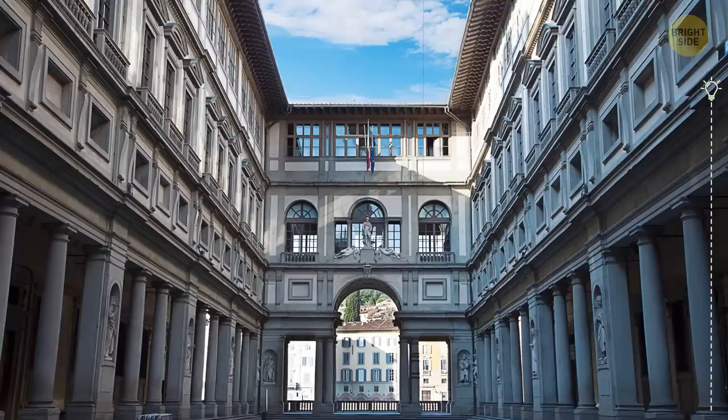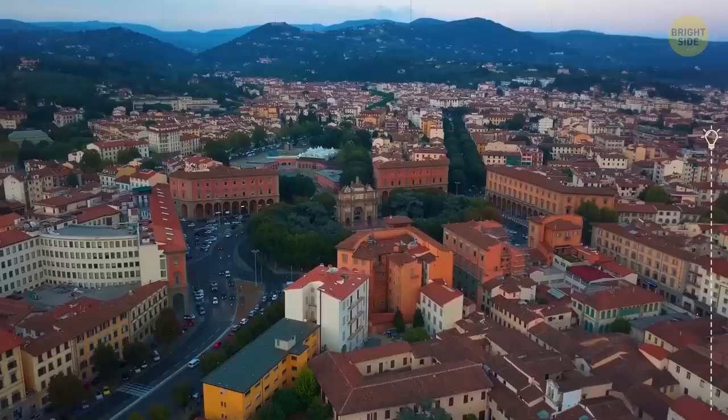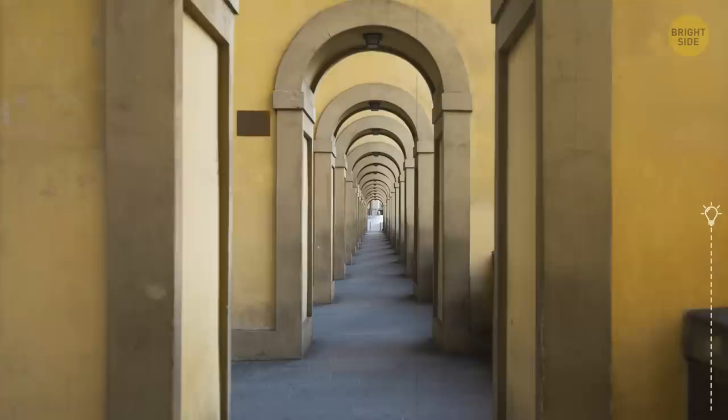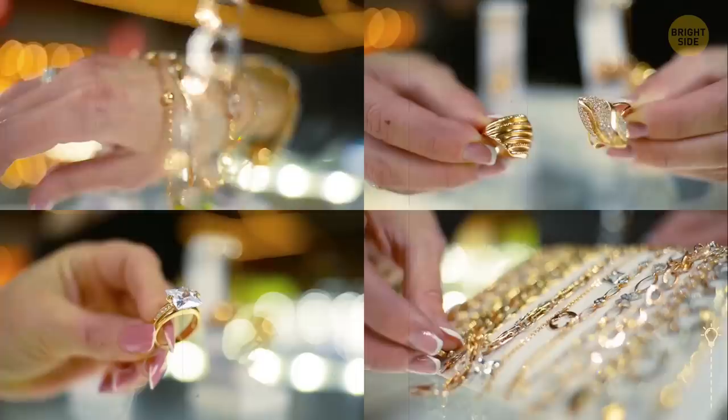Since we're speaking about hidden streets, rooms, and passages, we mustn't miss the Uffizi Gallery in Florence, where you'll find a mysterious corridor filled with priceless pieces of art. This 3,300-foot-long passage connects the gallery with Pitti Palace and dates back to the 15th century. When this corridor was built, workers had to cut it through different stores and even people's homes. Butchers had to abandon their businesses, which were later replaced with jewelry boutiques, so tourists wouldn't suffer from foul smells and would have better views.